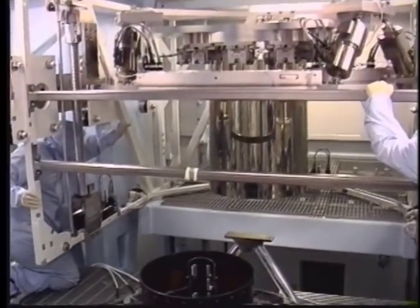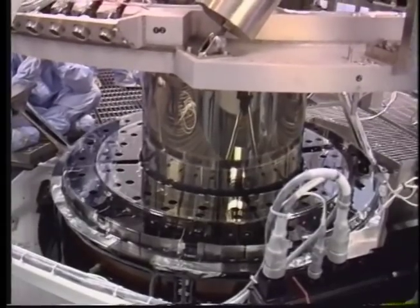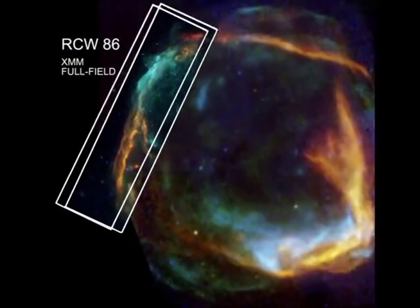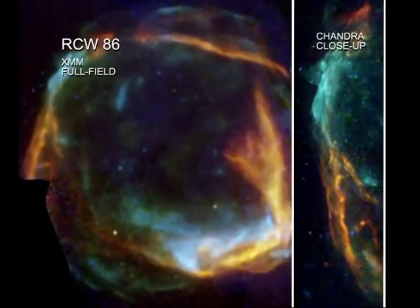The gleaming Chandra is a member of NASA's Great Observatories, a constellation of extremely powerful space-based telescopes orbiting the planet. The goal of this program is simple but ambitious: to scan the depths of space in search of answers to astronomy's greatest questions.